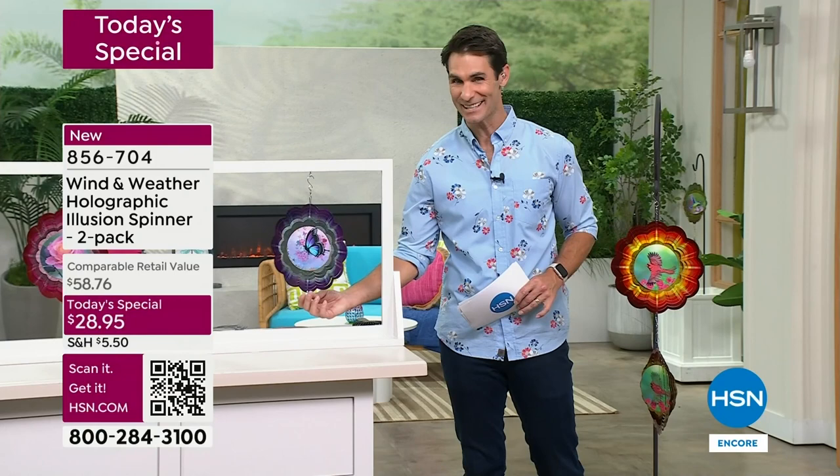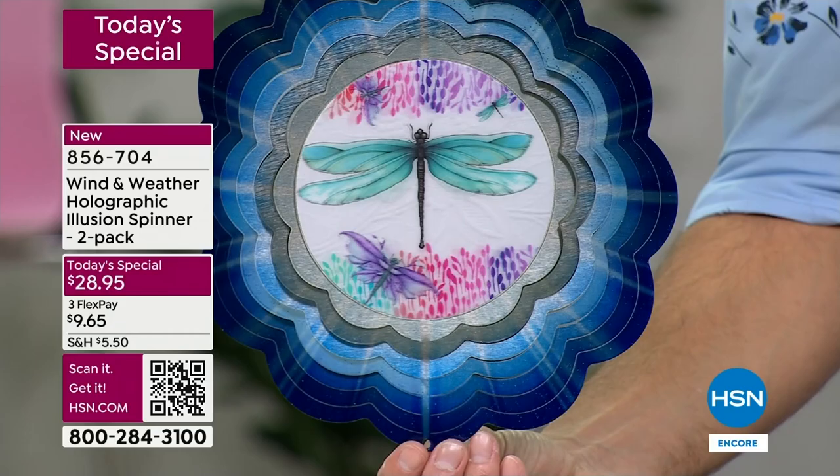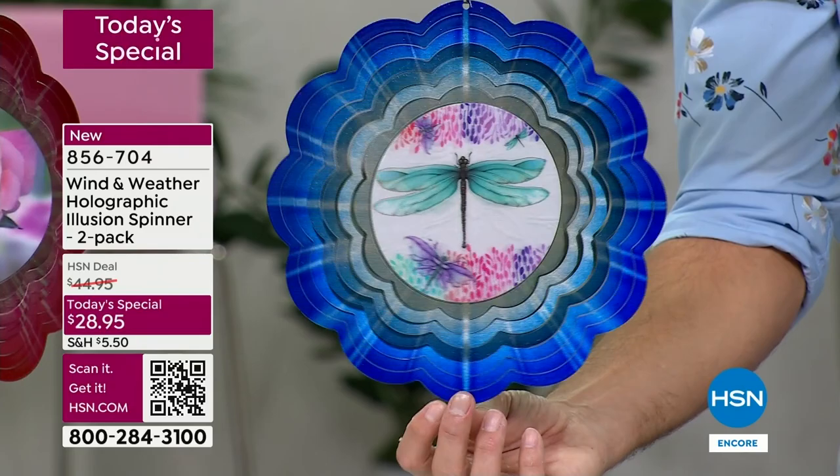As the orders are coming in quickly, I want to show you all of your options. Let's talk about the dragonfly - remember, you're getting a two-pack. I'm going to hold it still just for a second so you can see the detail. Wind and Weather is known for artistic pieces that are also very durable, that will stand up season after season - unique and original.